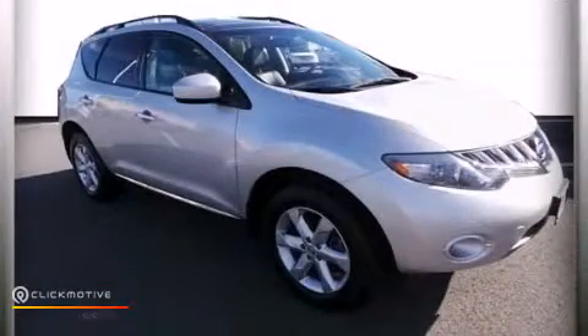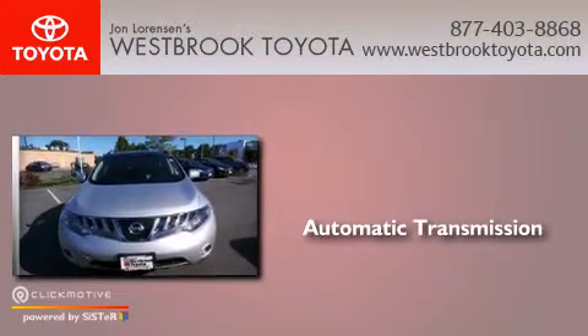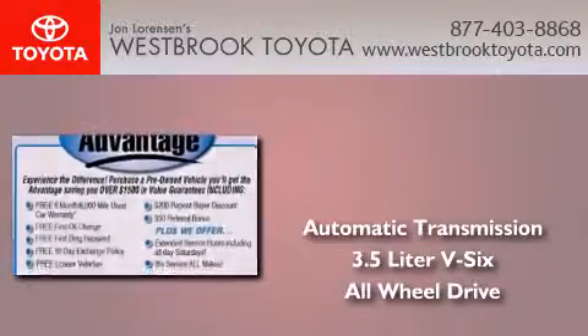This is a 2010 Nissan Murano. This crossover has an automatic transmission, a 3.5-liter V6, and the added safety and control of all-wheel drive.